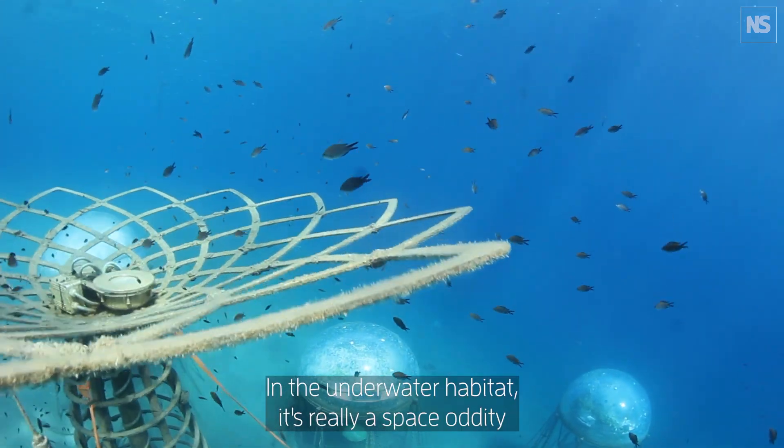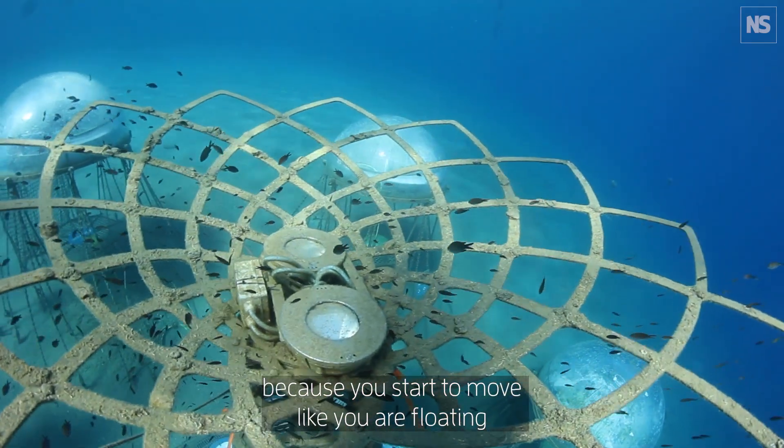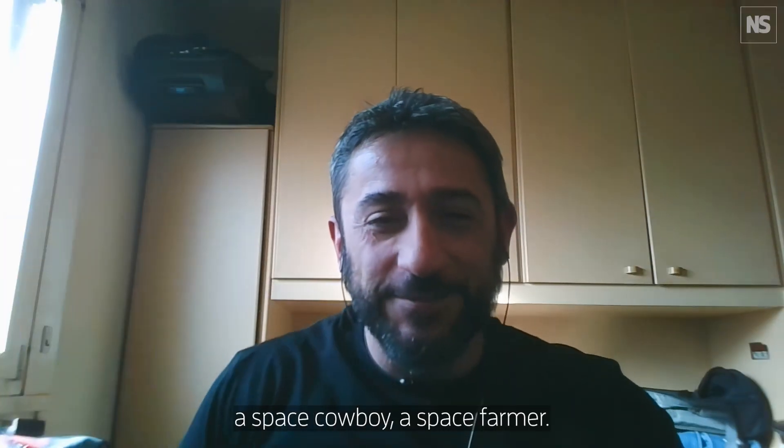In the underwater habitat, it's really a space oddity because you start to move like you are floating. Space cowboy, space farmer.